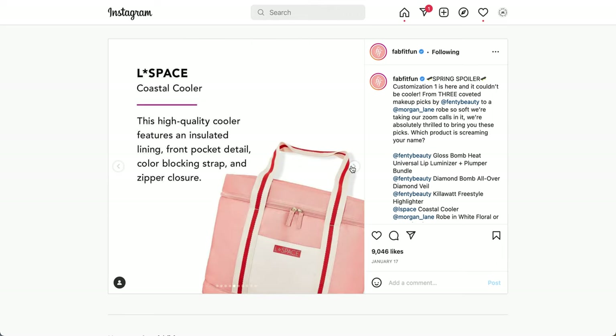The next item is from L-Space, a brand featured in previous boxes but with a new product this time. They've had plenty of coolers in FabFitFun before. This is a high-quality cooler featuring an insulated lining, front pocket detail, color-blocking strap, and zipper closure. I noticed there are actually two zippers so you can move it around. The zipper also looks like it sits slightly lower, so it won't just be a zip-up at the top.